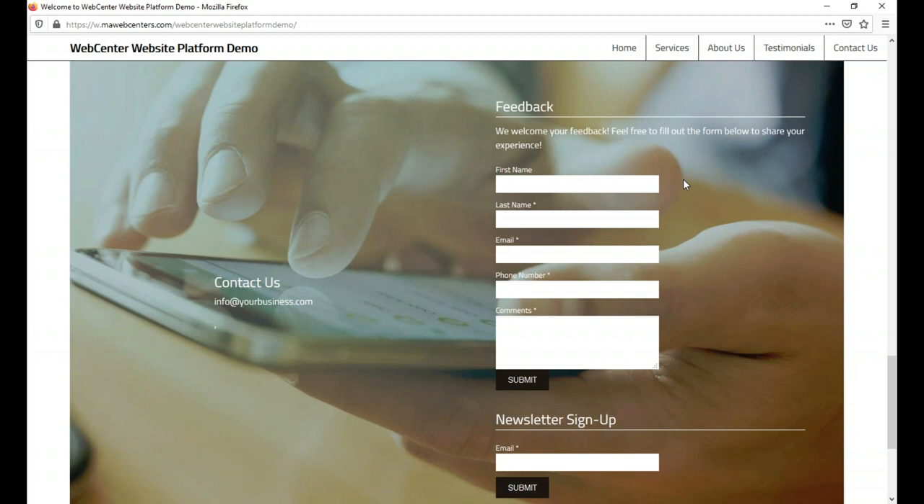We also have an appointment form widget built in, which is basically a custom form with a calendar on the side where you can preset dates and times of availability. Once someone chooses a date and time, it automatically blocks it from the site. So instead of purchasing a plug-in or going through a third-party company for appointment scheduling, this feature is already built into the software.